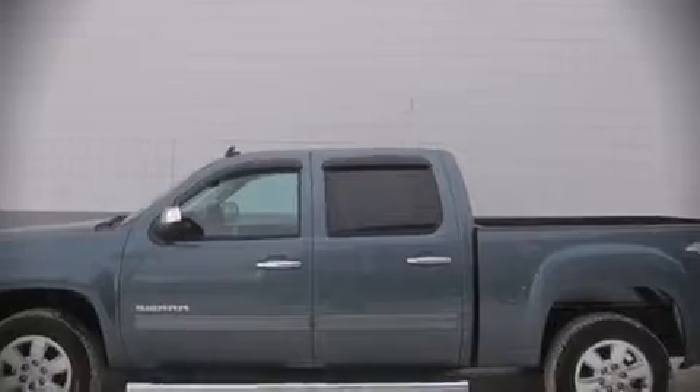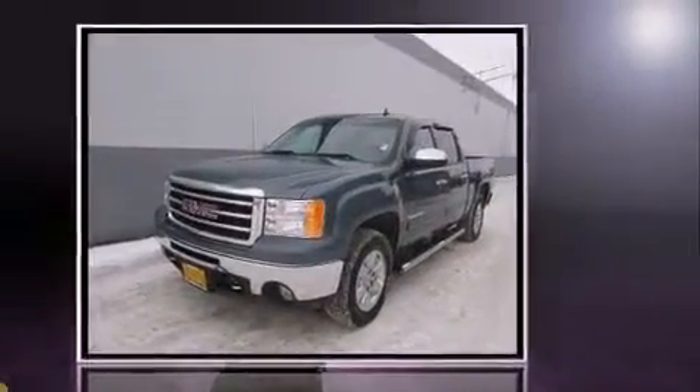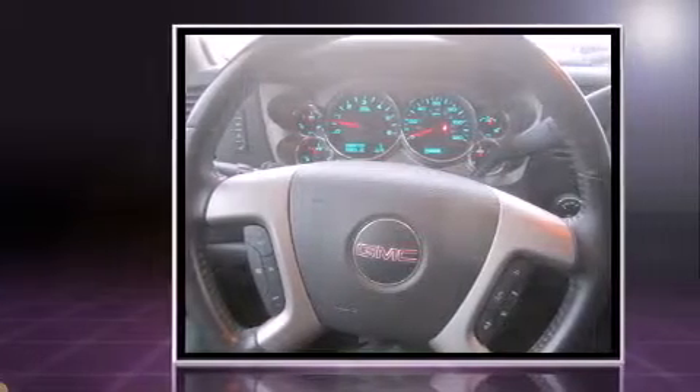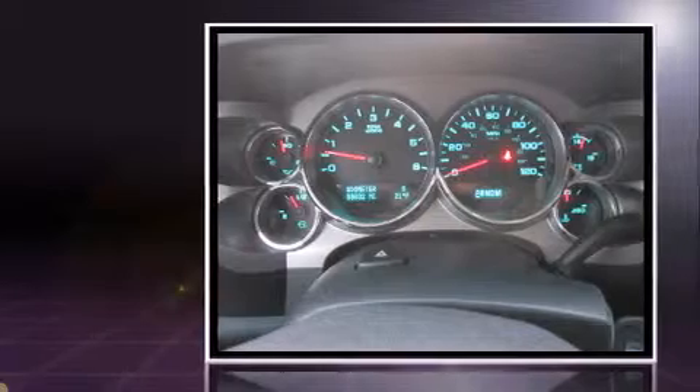Take command of the road in the 2013 GMC Sierra 1500. Smooth gear shifts are achieved thanks to the powerful 8-cylinder engine, providing a spirited yet composed ride and drive. 4-wheel drive allows you to go places you've only imagined.